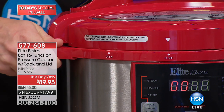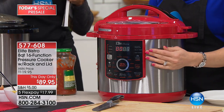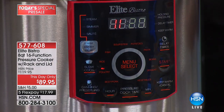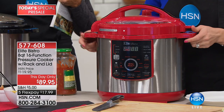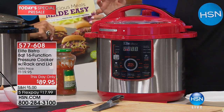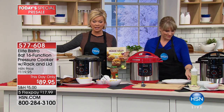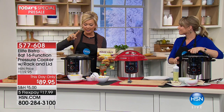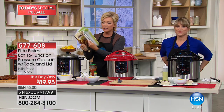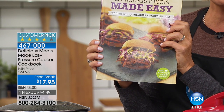Elite Bistro has exclusive features. When you lock the lid, it beeps — so you know it's locked and ready to go. A lot of people are nervous about pressure cookers because of the old-fashioned rattling stovetop kind. This is basically silent — no jiggling, no hissing. It won't even come to pressure if it's not locked, so there's nothing to worry about. Red is the most limited color; black is going fastest. The cookbook 'Delicious Meals Made Easy' is also available — item 460001 — at a price break.